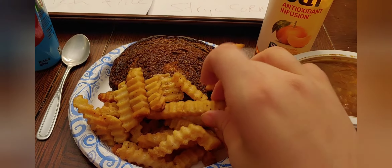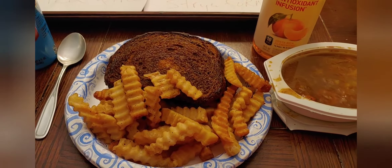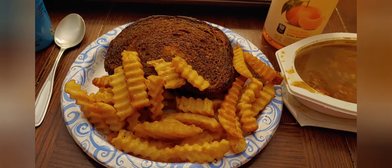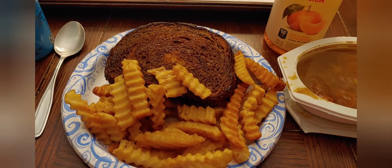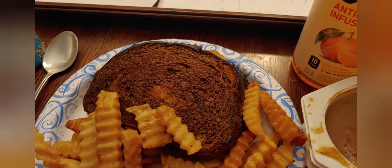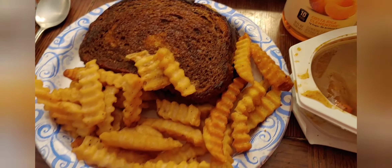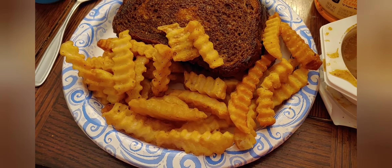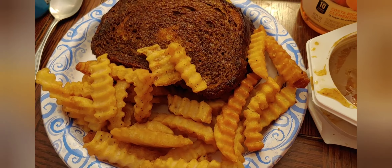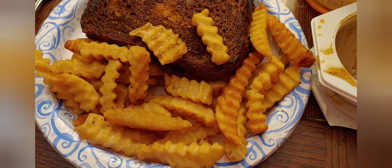This is the leftover patty melt mom got me yesterday when she and her friend Johnny went to, I believe it was Robbie's, following the day of working hard to put together a new bed frame for mom's room.